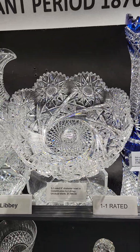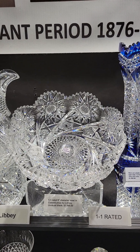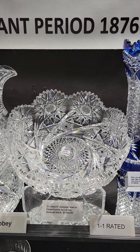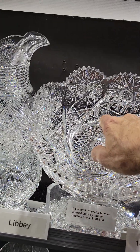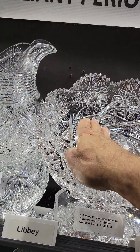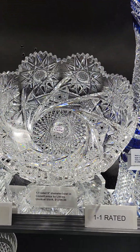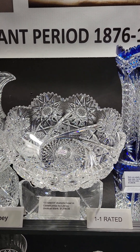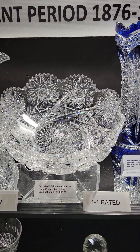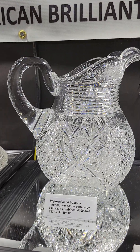Always a classic, 1-1 pattern is J. Hoare's Comet, also known as Lennox. This is an unusual blank — the sides come straight up and down and then the middle kind of tapers up. Great detailed central hobstar. Really fine example of Comet and it is $1,895.